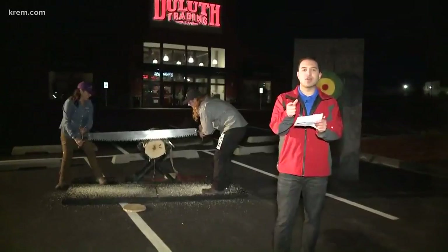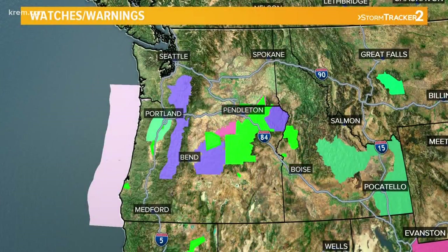As far as the forecast goes, let's start with what we've got outside. You can see a look at all the watches and warnings in effect to start off our Thursday morning — there are a lot of them. Right now we have a lot of color on the map, meaning different flood warnings and watches and warnings related to winter weather over the passes.